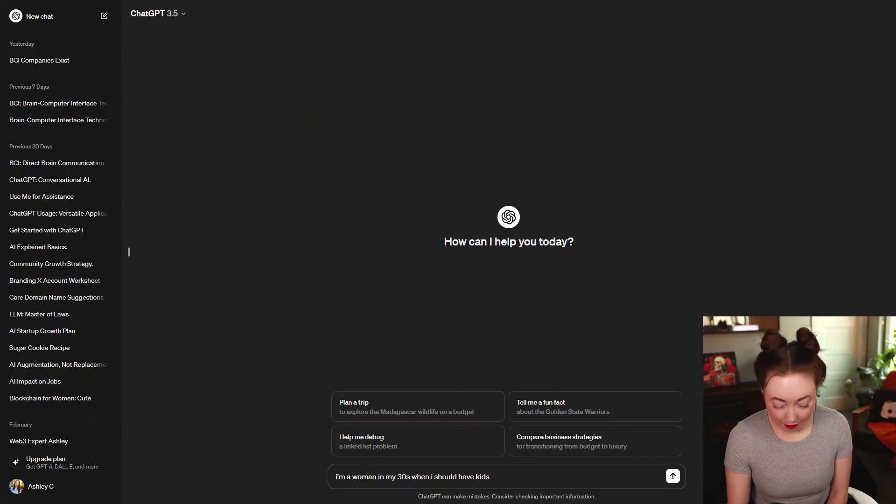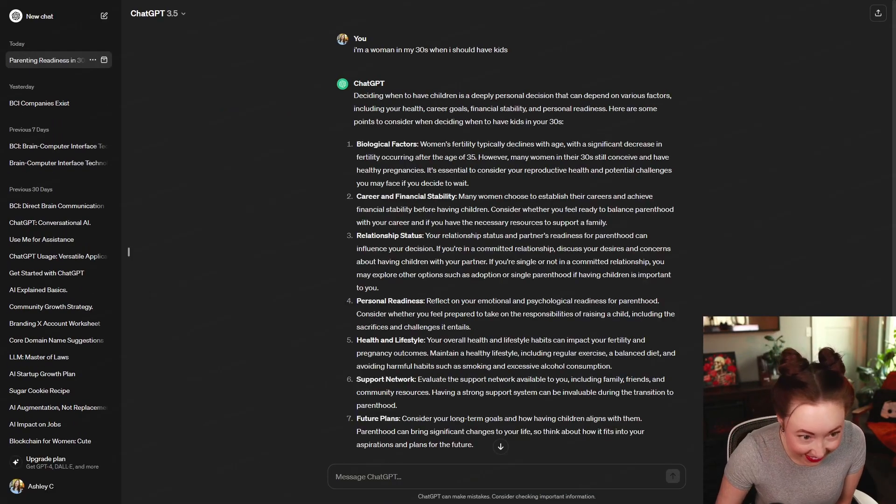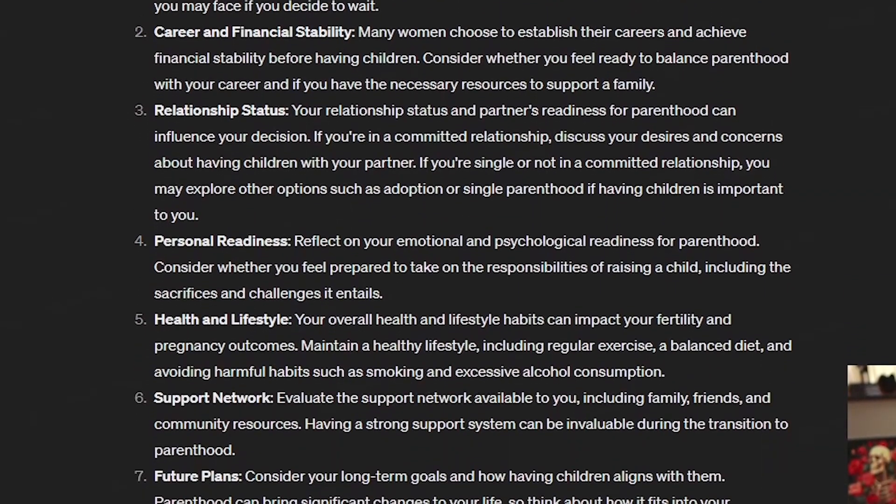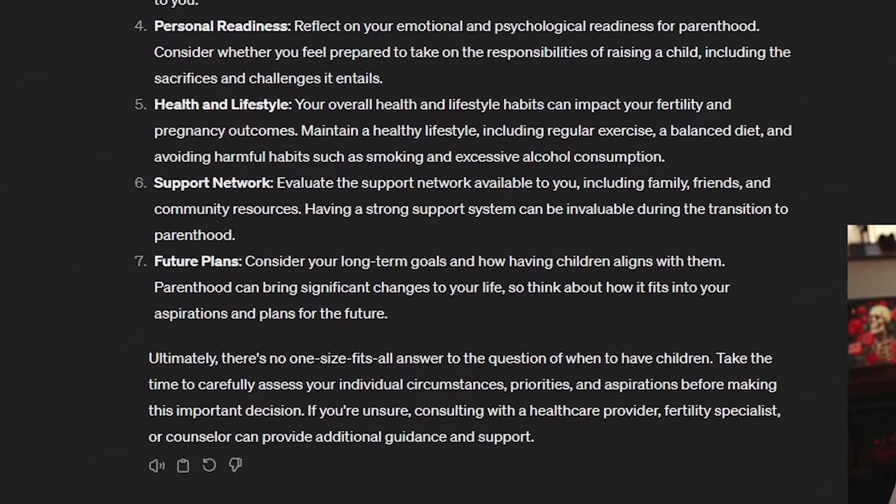Let's ask ChatGPT when I should have kids — you gotta plan out your family, right? ChatGPT's answer covered biological factors, career and financial stability, relationship status, personal readiness, health and lifestyle, support network, and future plans. I mean, seems legit — why not use ChatGPT to plan one of the biggest decisions of your life? I'm being facetious, by the way — this is probably not something you should use ChatGPT for. Next time I'll talk about four ways you should NOT use ChatGPT, so make sure to subscribe. And I'm about to have the best day because I'm gonna go play Overwatch for six hours — gamers in the chat, rise up.